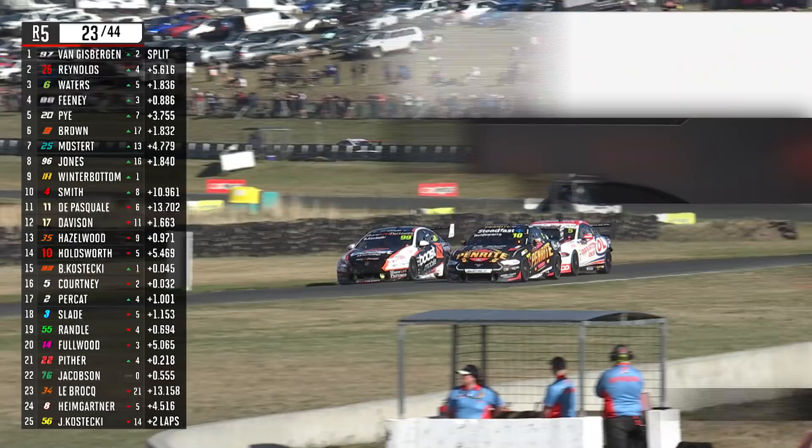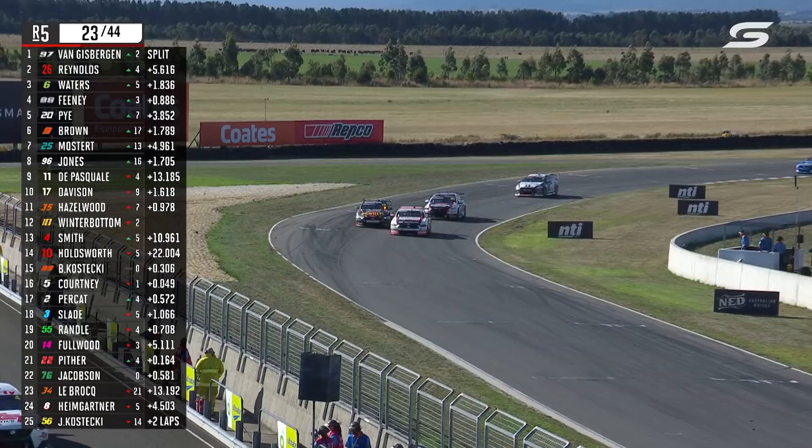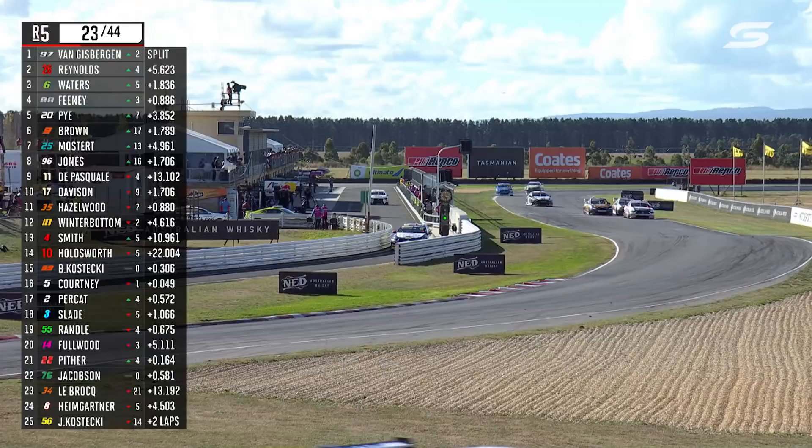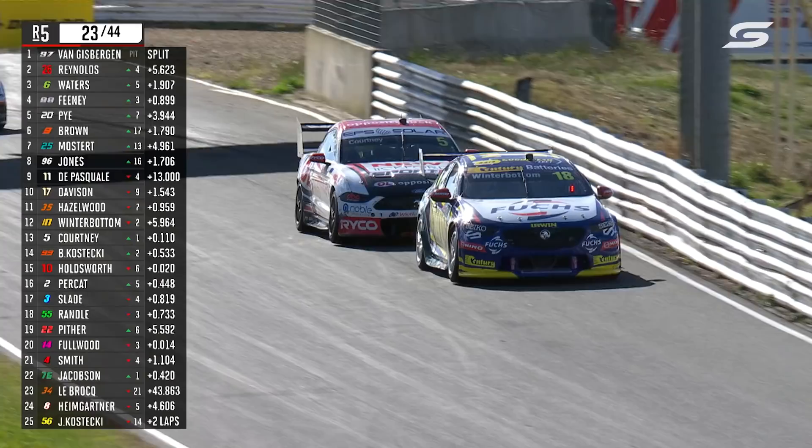Lee Holdsworth. Does James Courtney get a benefit from this underneath Brody? The answer is yes — and in fact, James might get them both in the process. Not much in it, and Courtney scoots through on the inside. Have a look at Brody down the inside of Lee, and he wags the tail over the top of the hump. Here's Frosty! He merges into the battle and only just gets out in front of James Courtney. Knife edge.